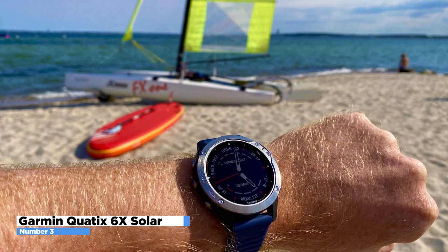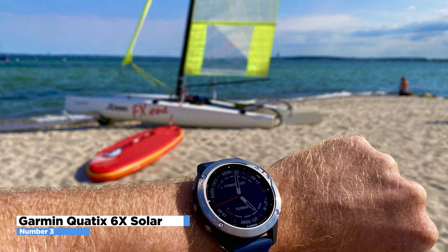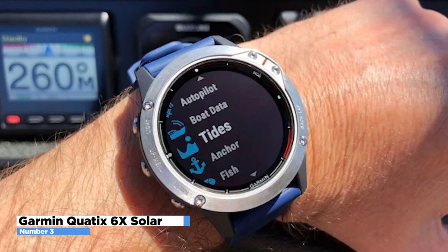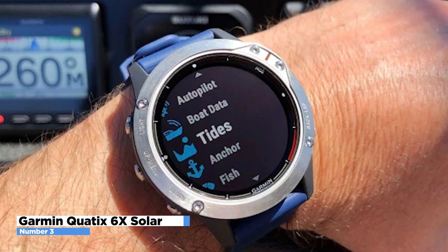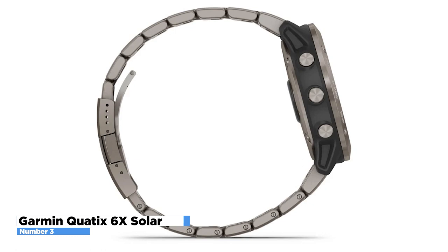Control your onboard entertainment system from your Quatix 6X Solar with the built-in Fusion Link app. Use your watch to place chart plotter waypoints from anywhere on the boat. You can store up to 500 songs on this device, allowing you to listen offline when there isn't any available data connection. With a 5-ATM water-resistant rating, the Quatix 6X Solar can handle underwater conditions without worrying about damage while diving.